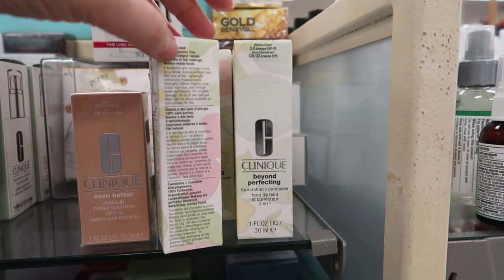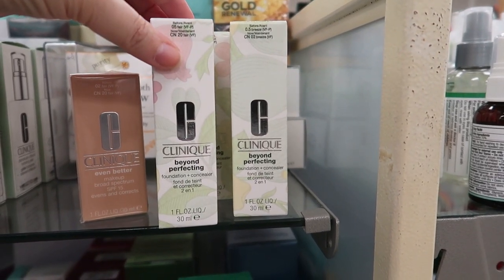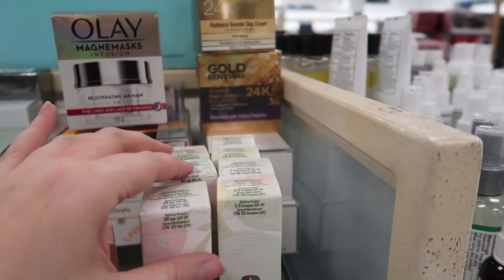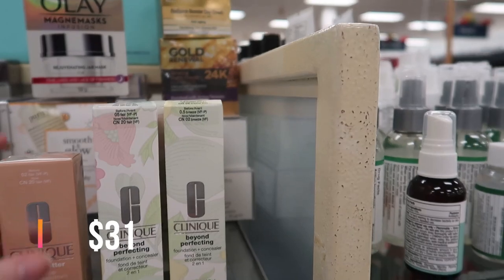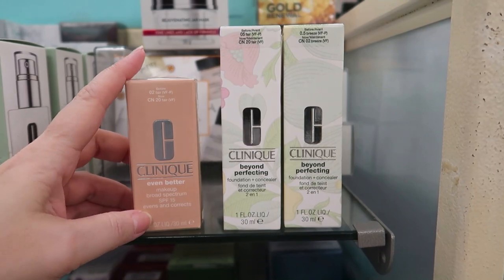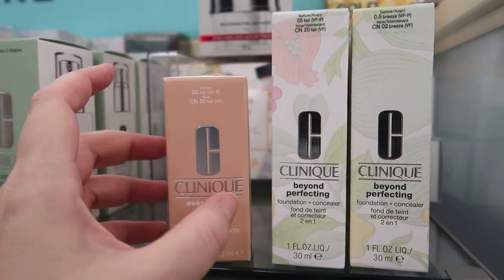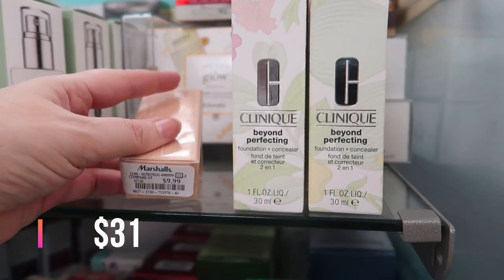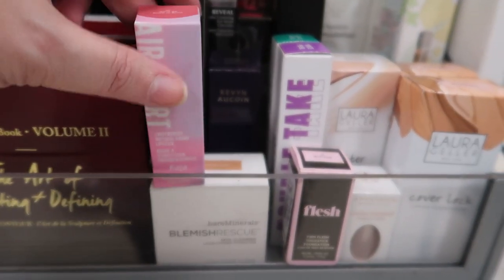There's also been a restock of Clinique foundations. This is the Beyond Perfecting — it's the foundation and concealer. You can dot it on as concealer and blend it out, though it seems like it would be a heavier product. There are a good five shades available and it's going for $9.99. Then we have the Even Better Makeup SPF 15 in 02 Fair, also $9.99.